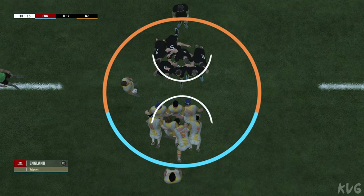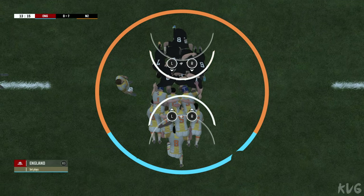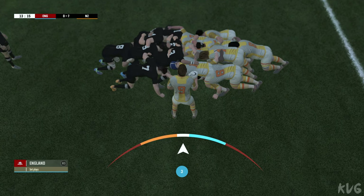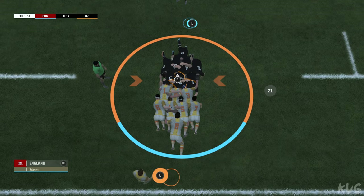Crouch! Bind! Set! The forwards have had to work so hard there to recover the ball from the scrum.